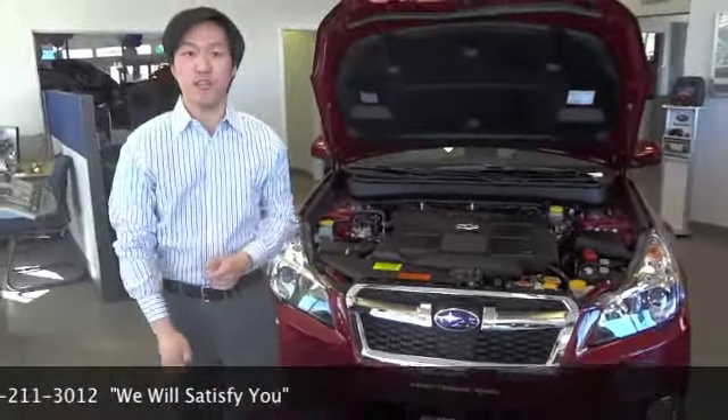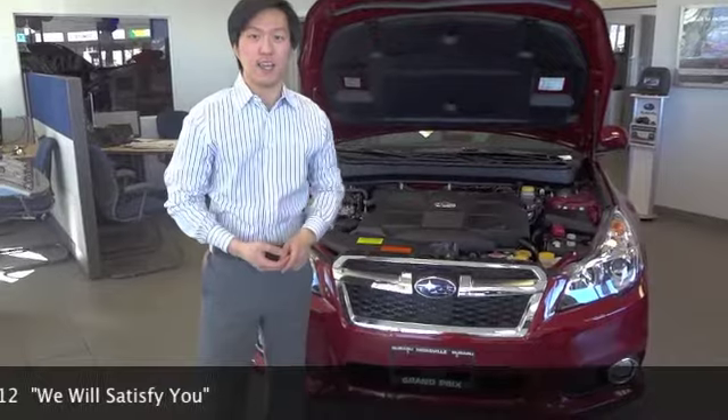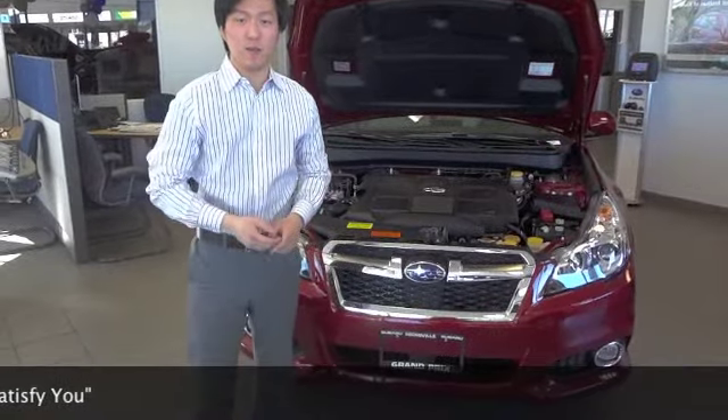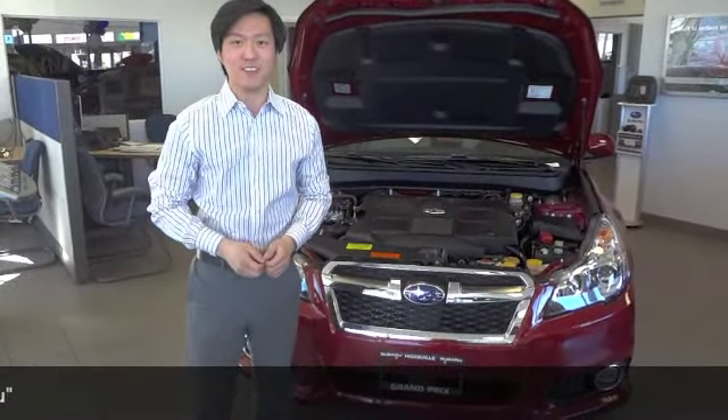Well folks, thanks for checking out the Subaru Legacy with me today. Don't forget the Subaru Legacy was recently designated an IIHS Top Safety Pick Plus. So if you've got any questions on the Legacy feel free to give us a call or stop on by Grand Prix Subaru, 500 South Broadway in Hicksville, New York. I'm Adam Michelson. Thanks again guys.